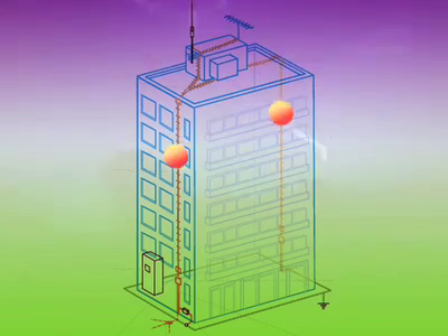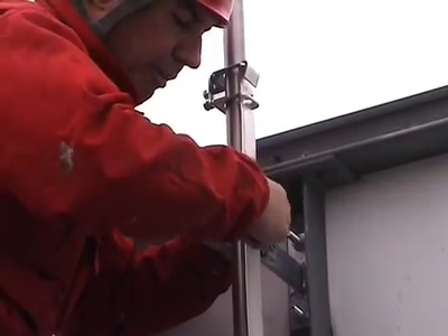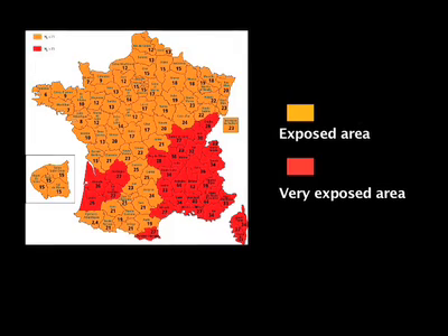The installation of a lightning conductor is always done after a preliminary study of the site by a qualified professional. This person will make a recommendation based on the relevant protection needed, taking into account various elements such as the size of the structure and its location.